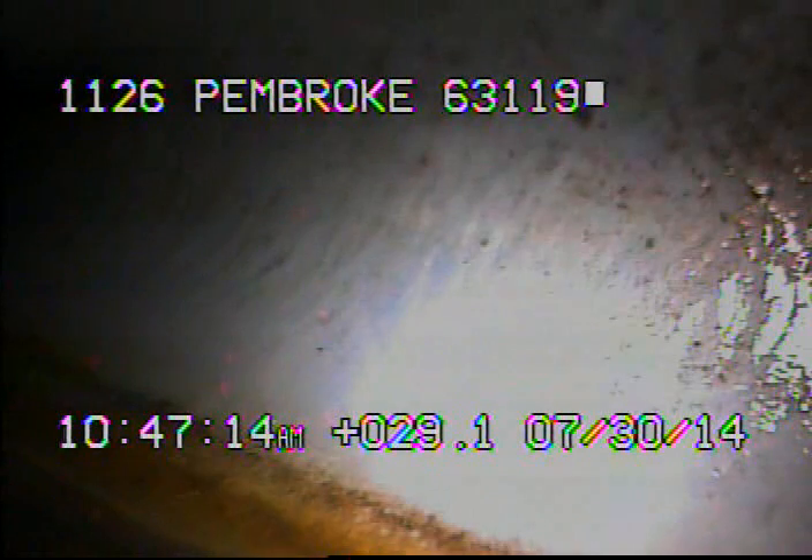Today's date is July 30th, 2014. I'm at 1126 Pembroke, televising a sanitary sewer line from the 6-inch clean out in the back of the house. The sewer line was stopped up before I began — it was stopped up in between the clean out and the main. I ran a four-inch cutter through the sewer line and got the line open.